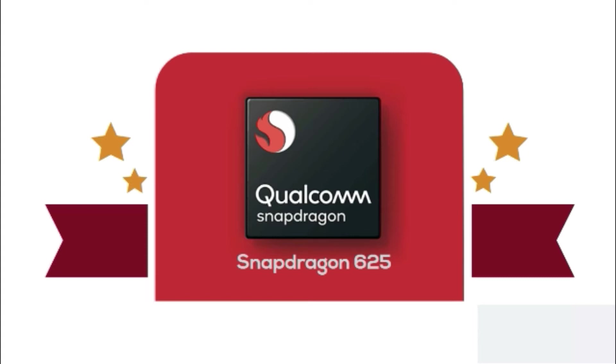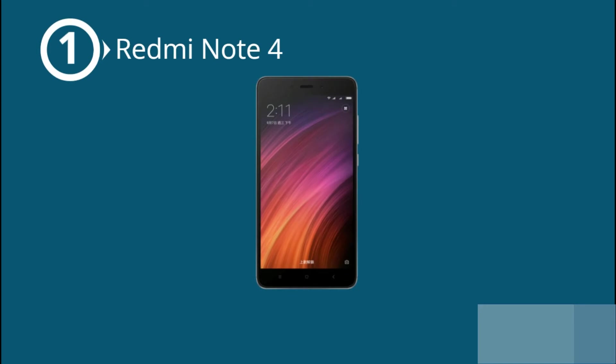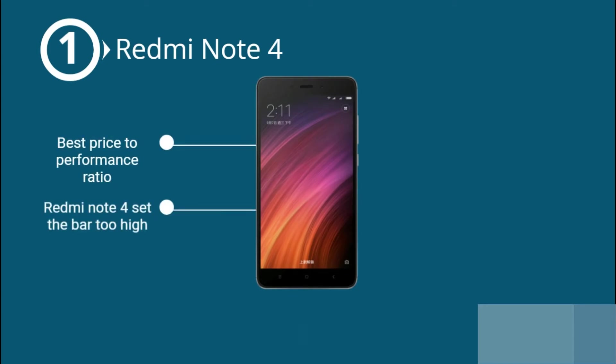Xiaomi has been using the same processor for all their budget phones since the launch of the Redmi Note 4. This is the reason why — Xiaomi set the bar too high. This phone set an incredibly large precedent in price-to-performance ratio, making it difficult for Xiaomi to beat their own previous efforts.